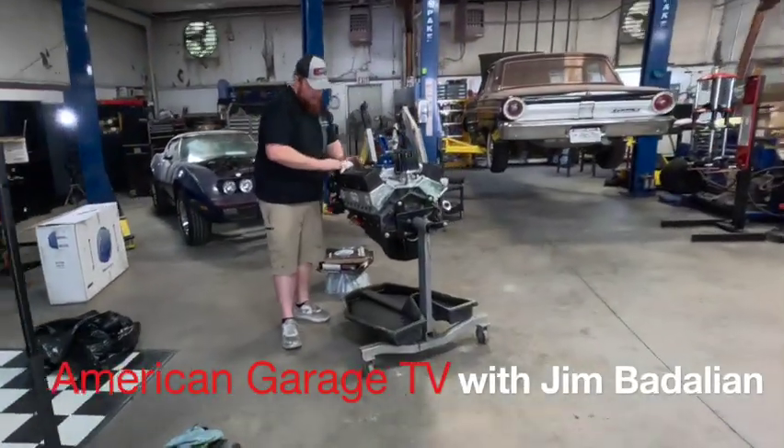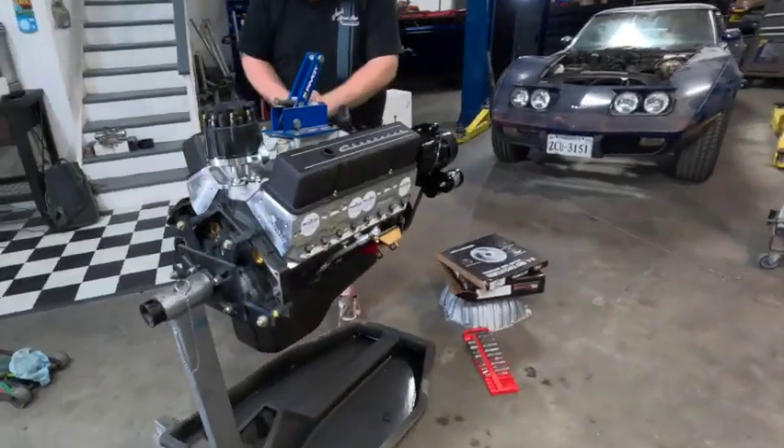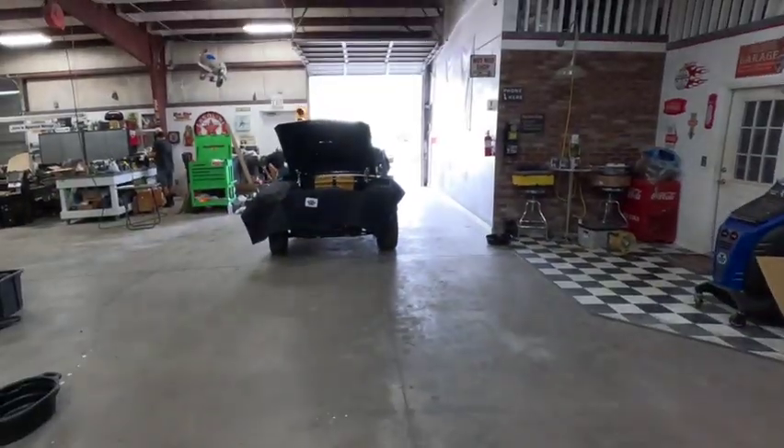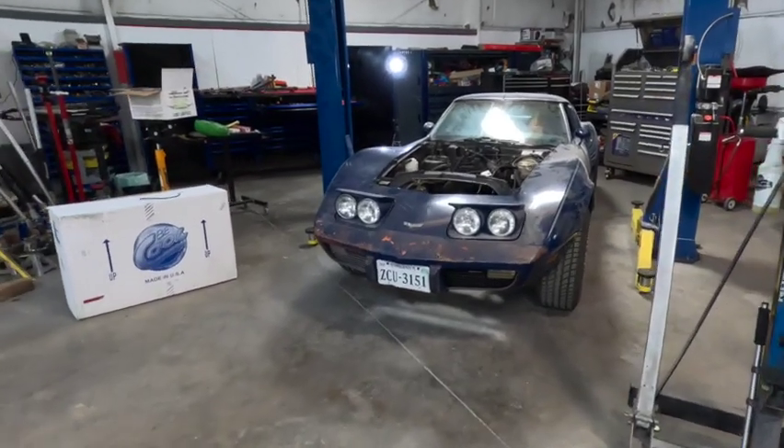Oh snap, we got another one! Just when you ran out of luck with that one, you got another one here. Hey, that's that '77 Corvette.